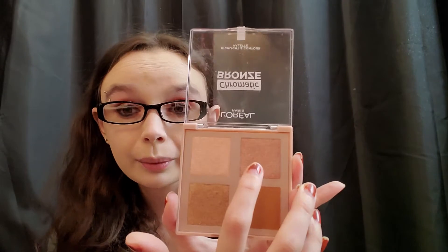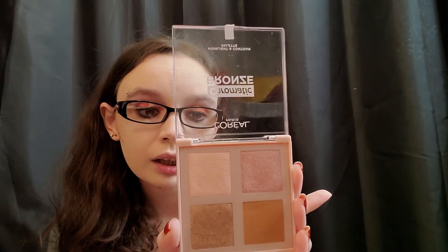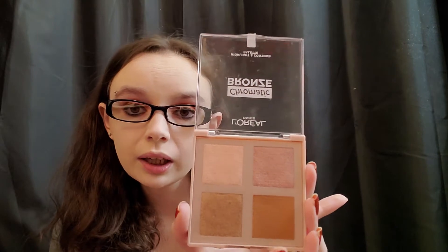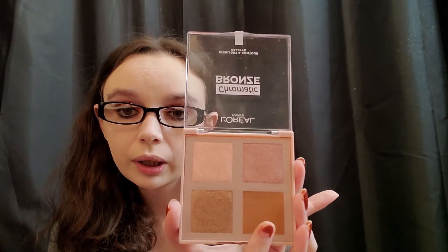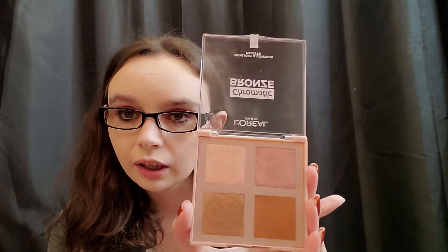This one is just way too pink for my taste, but I really like this one — it's really, really pretty. This blends really well; the bronzer blends really well. And it's buildable — it doesn't start out as just bam, it lets you build it up to the way you want it.